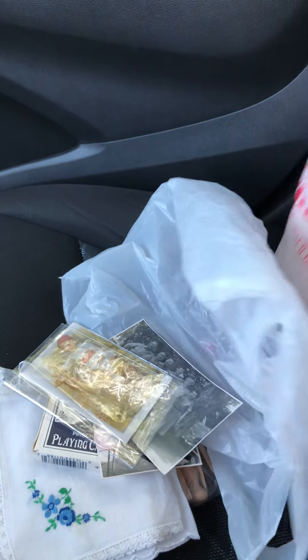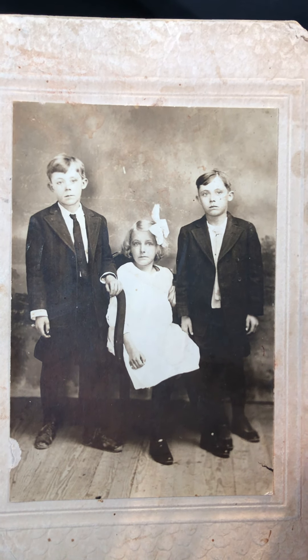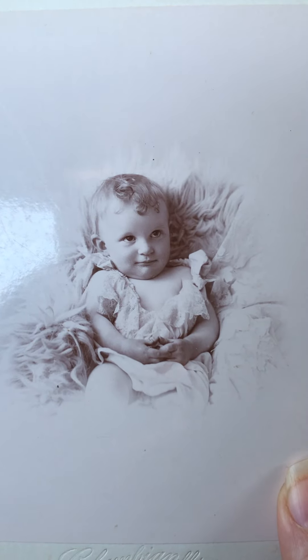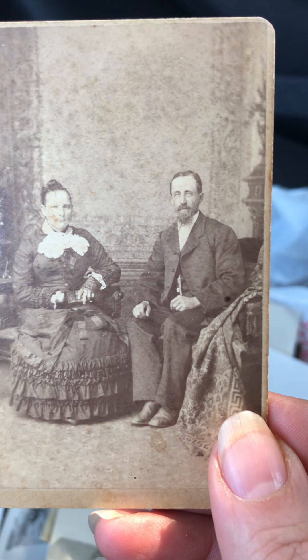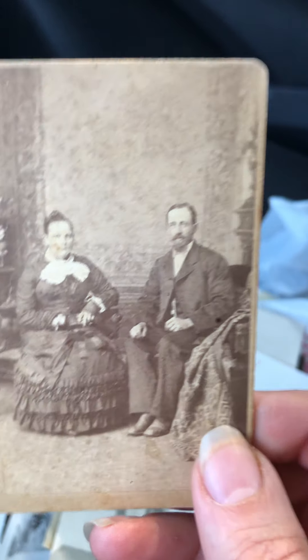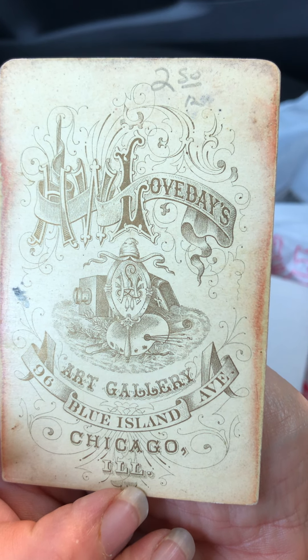This one was the major haul — I went through about four photo albums to find these. They said, 'Oh, you've got a new family now.' I'm gonna put these all in an album and claim them as my own. Look at this beautiful picture of this baby — doesn't she look like an angel? You just want to hug her. Look at these amazing photos — look at her dress and his suit, look how still they must have been sitting. Art Gallery, 96 Blue Island Avenue, Chicago — there's no date on it but isn't that great?